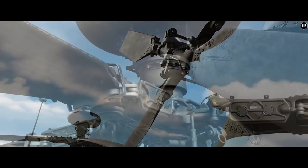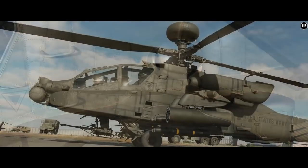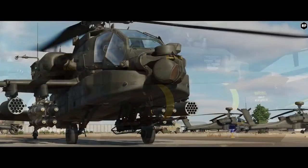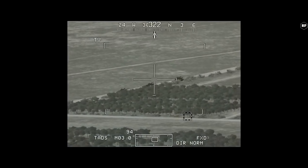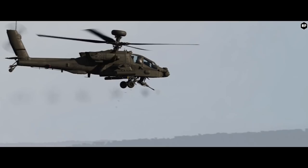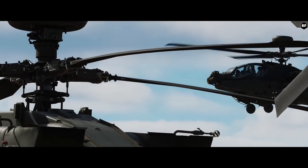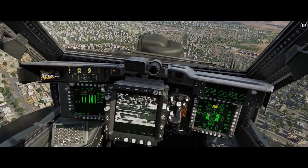Moving on, we cannot avoid talking about the AH-64D. The Apache is available for pre-order with a 30% discount from its release price and it will be in our hands very soon. We got to see the recent release trailer and the hype is real — they just need to insert the command, turn the key, and press the red button so the module can be released. At least, that's how I picture it.